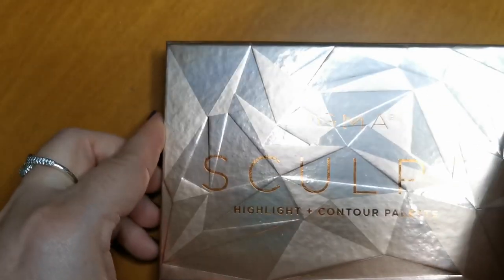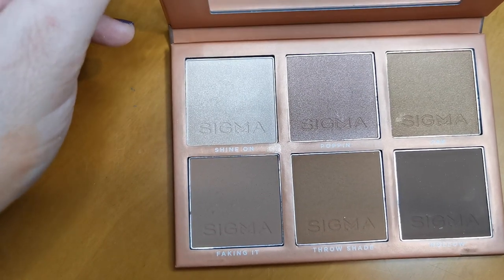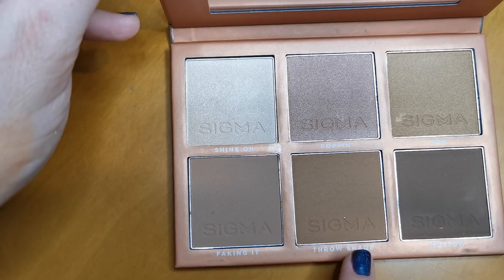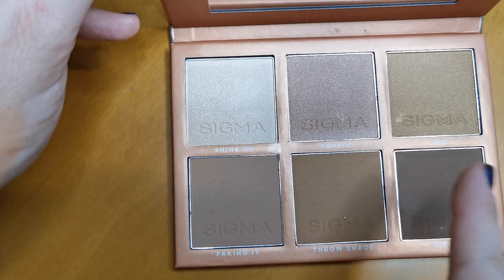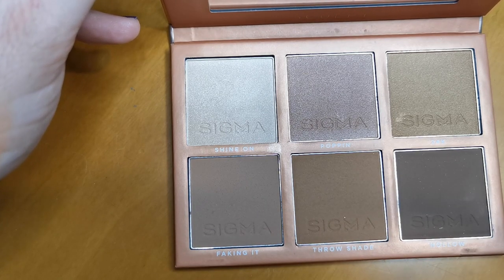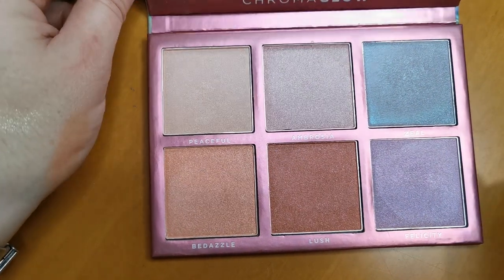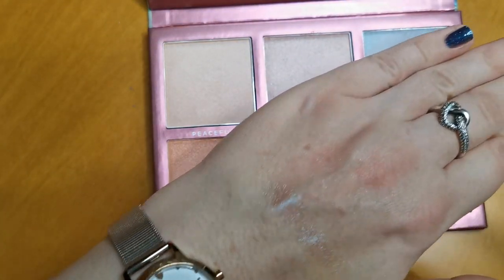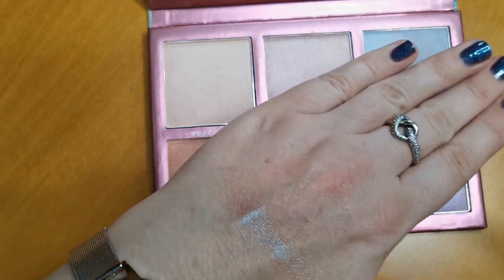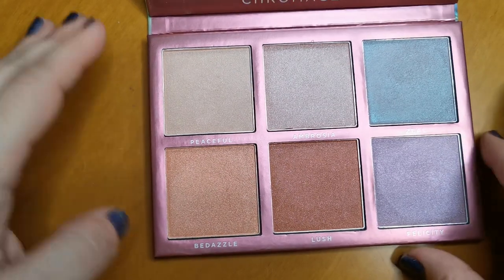The Sigma Sculpt Highlight and Contour Palette — I've used this a ton, not that you can tell. These shades are just beautiful. This is my perfect contour shade, this is my perfect bronzer. This is going nowhere. And finally for the palettes, the Sigma Chroma Glow Shimmer and Highlight Palette. This shade Zeal — it's got like a green to purple shift, oh my God, it is just stunning. All the shades are stunning. So yes, this is staying also. Three palettes decluttered and the rest staying.